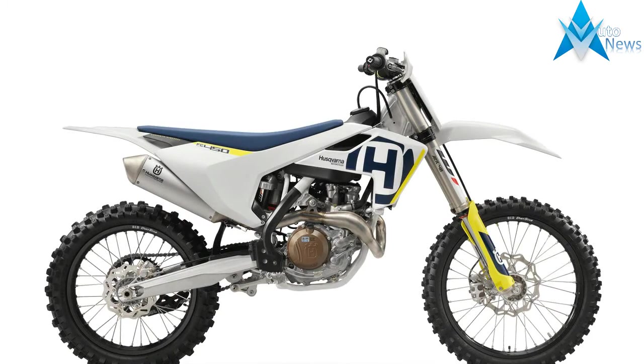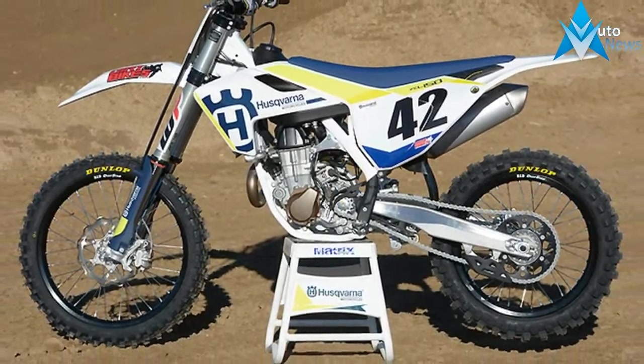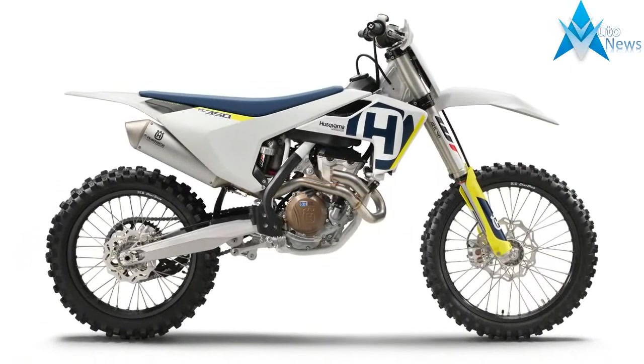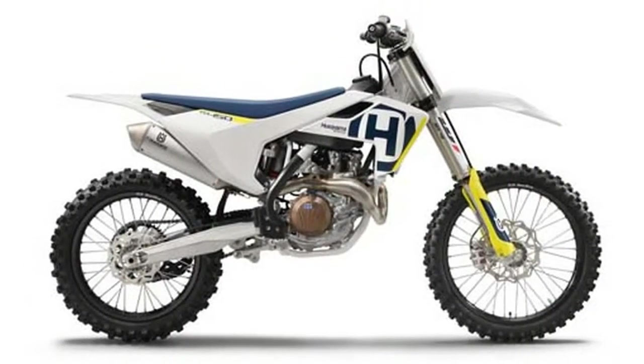From Husqvarna's press release: among a series of key engine upgrades, a more compact cylinder head brings a significant reduction in the external dimensions and the overall weight of the four-stroke powerplant. Continuing to set the standard in the 450cc class, the engine features an updated cooling system, a new gearbox, and a new exhaust system.